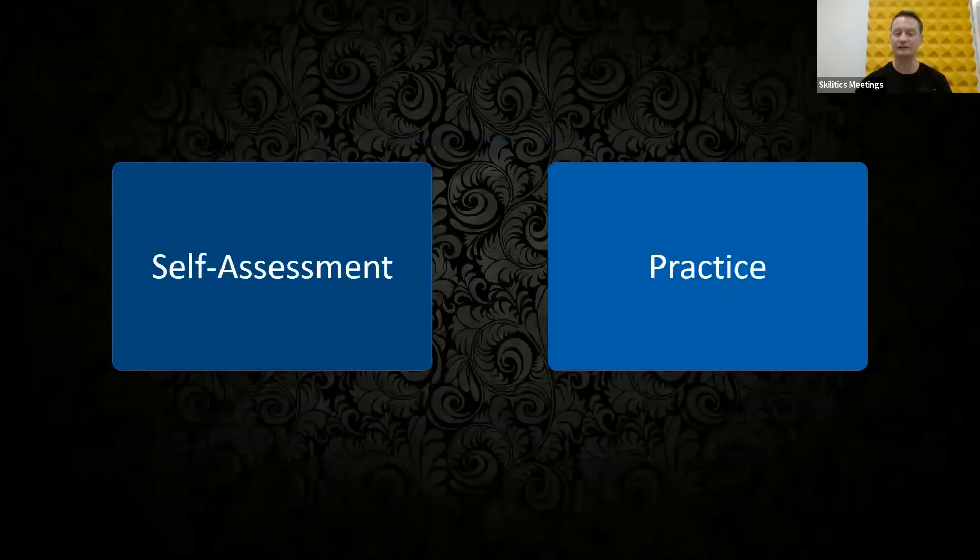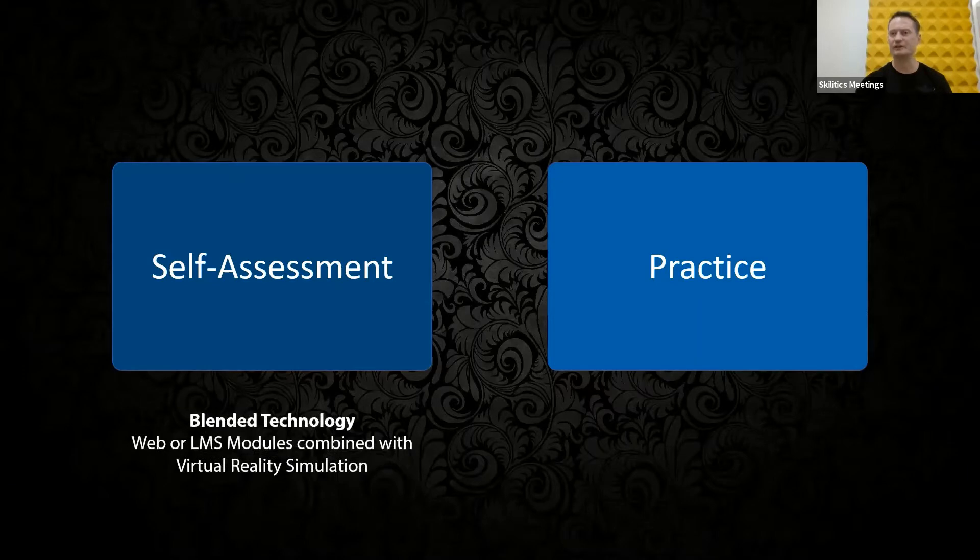Very early on, I'd like to explain we've got two sides of the solution that we offer. The self-assessment is a blended technology. It fits into your learning management system, or we can host a web version for you if you don't use a learning management system. The student goes through a certain amount of self-assessment, and then at the end of that, they get presented with a patient in a case study view. Recognizing the need that some students have to learn by doing, we also have a purely virtual reality simulation, which we call practice. They can practice, and then when they're confident enough, they go into the self-assessment side.